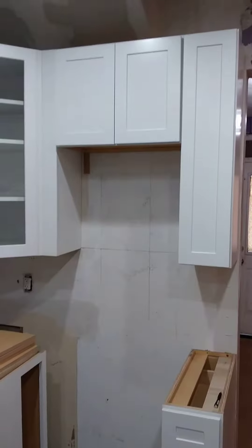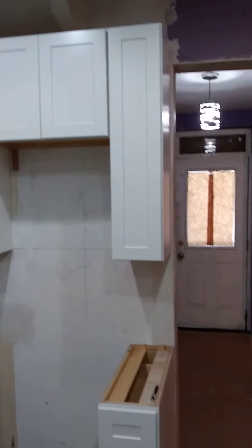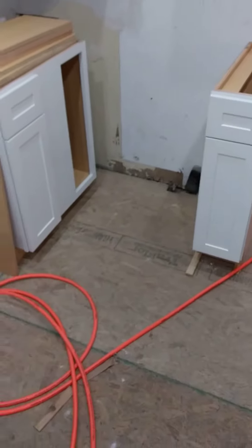Stove will go there. Microwave above it. Ace of Trades — update you later.